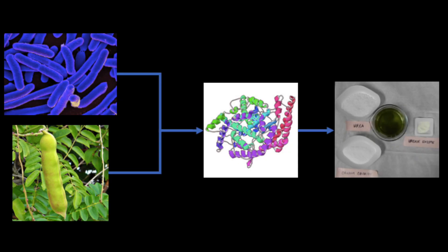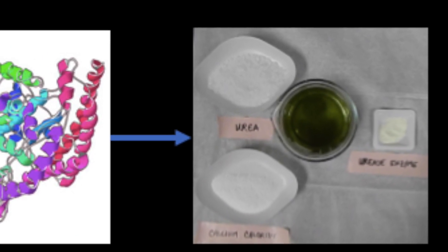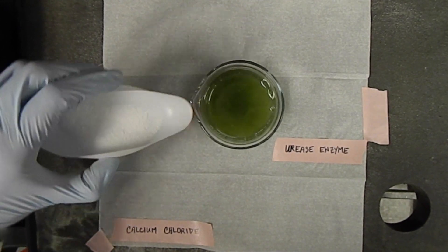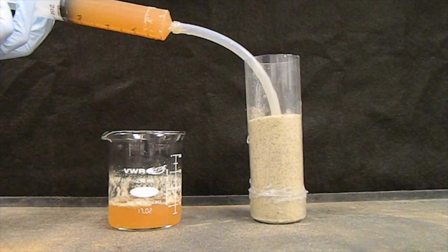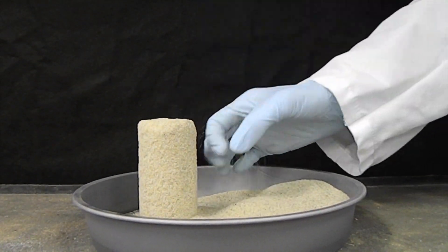Looking to nature, we found that this process can be slowed down by using the urease enzyme from microbes or plants. In a solution with urea and calcium chloride, the enzyme slowly breaks apart the urea, providing the carbonate ions at a controlled rate, which then reduces the rate that calcium carbonate is precipitated. This allows us to inject the solution into the soil before all the precipitation has occurred, and within hours, the calcium carbonate turns loose sand into sandstone.